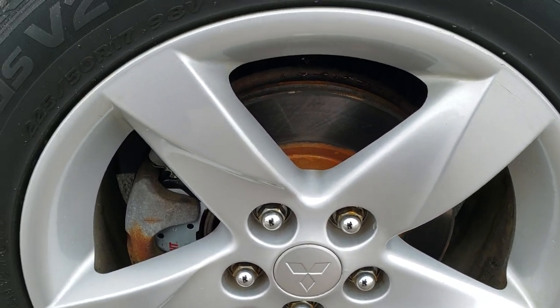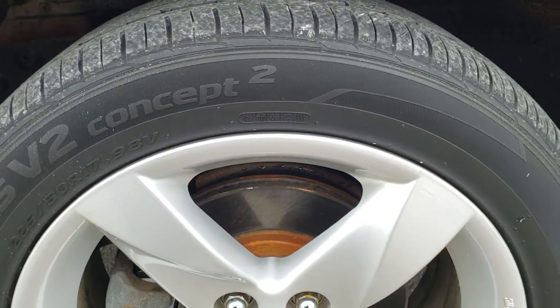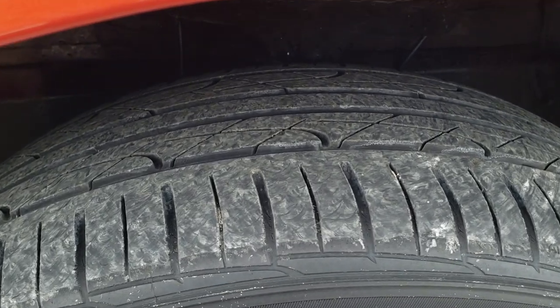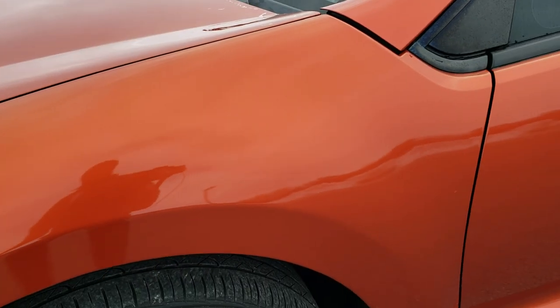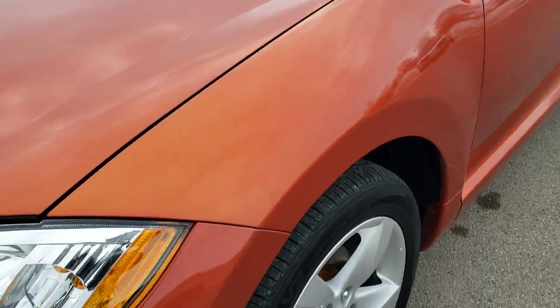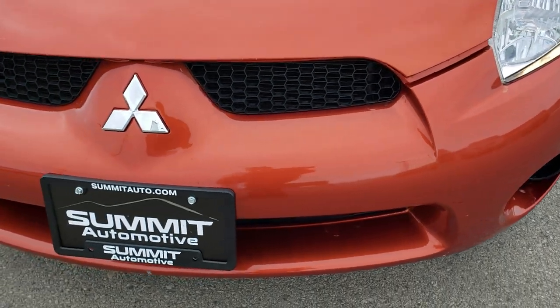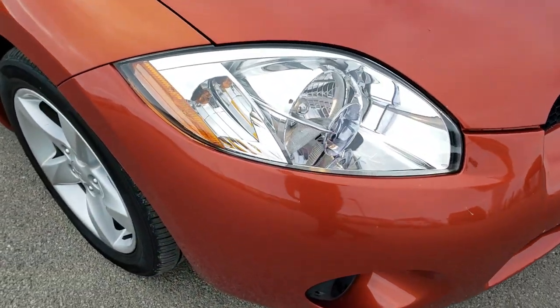Looks like it has pretty new brakes on it — probably did those in our safety inspection. In the front here we have the Hankook Ventus 2, 225/50 R17 tires with about half the tread left on them. The color is Sunset Pearlescent — a cool orange, kind of a color-changing depending on what angle you're looking at it.